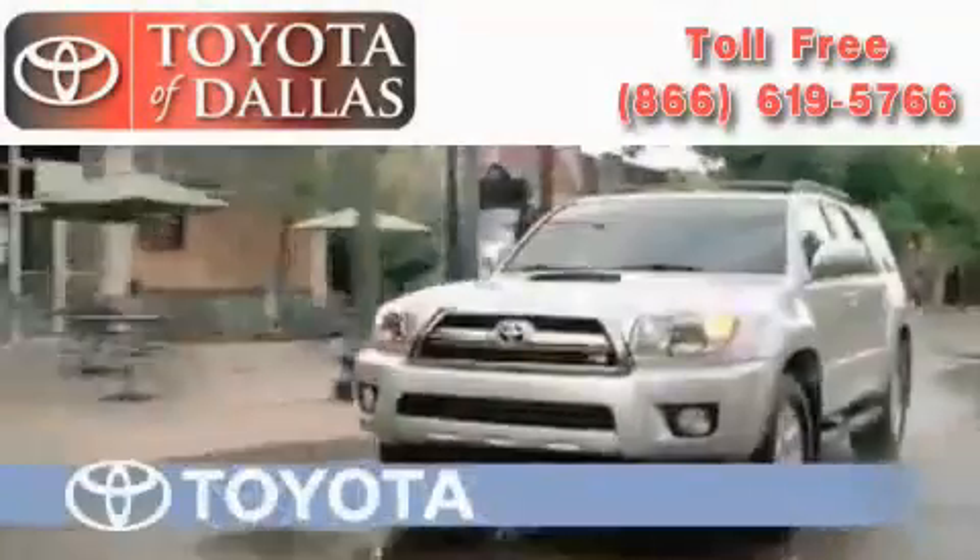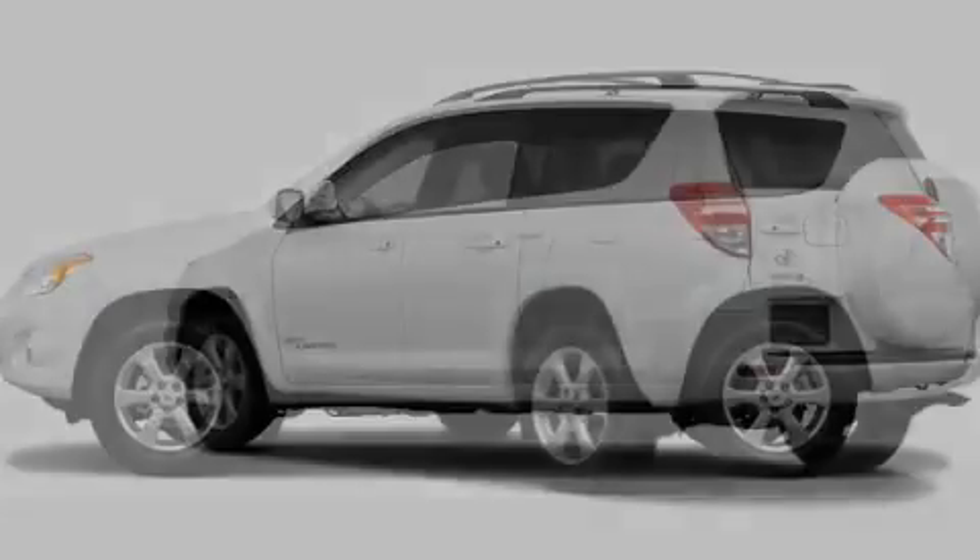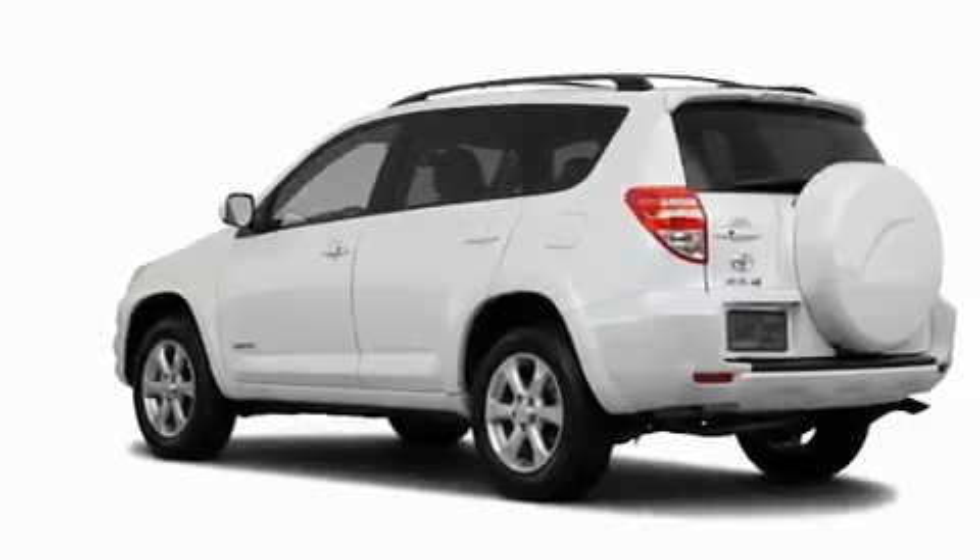Another fine vehicle offered by Toyota of Dallas. This is a brand new 2011 Toyota RAV4, a great blend of utility, comfort, and style.